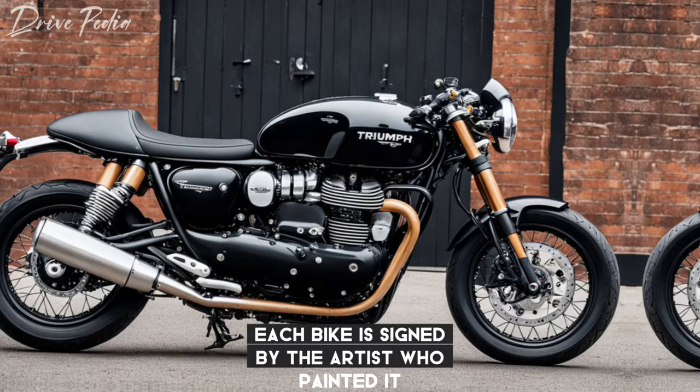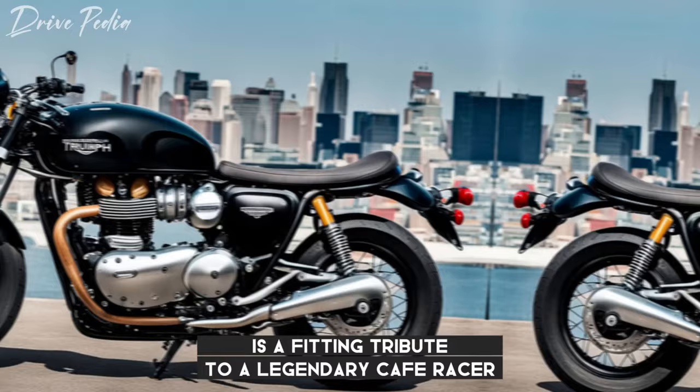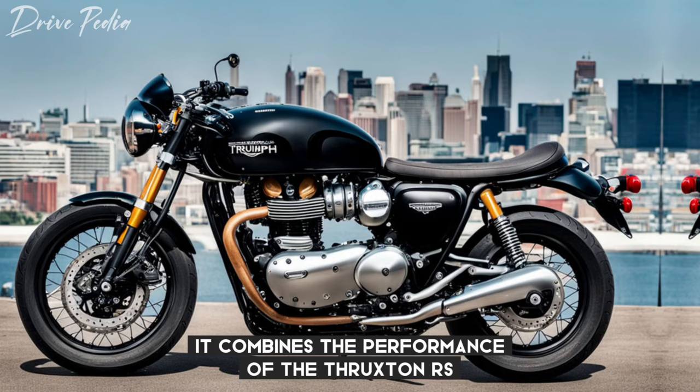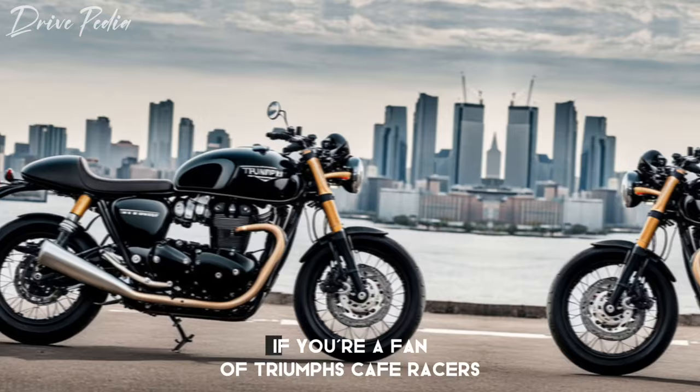Overall, the 2025 Triumph Thruxton Final Edition is a fitting tribute to a legendary cafe racer. It combines the performance of the Thruxton RS with unique styling touches that make it a truly special motorcycle. If you're a fan of Triumph's cafe racers, this is a bike you won't want to miss out on.